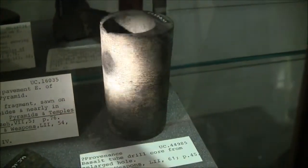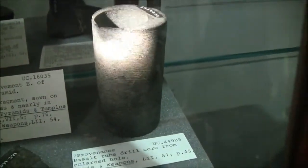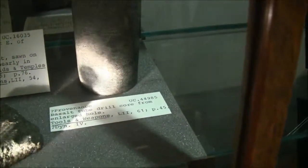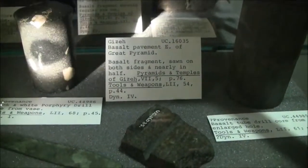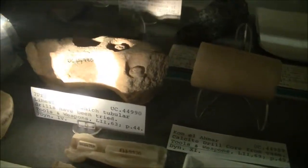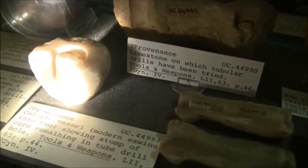We're in the Petrie Museum in London, and these are examples of what Chris Dunn talks about — being able to see the lines, horizontal lines, which are indicative of what Chris Dunn talks about. This is evidence of there having been core drills at some point in the distant past.